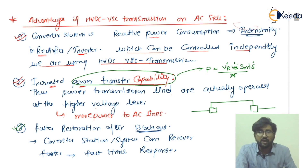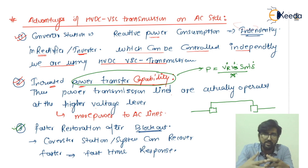The third AC-side advantage is faster restoration after a blackout. If there is a blackout, the converter station system recovery is faster — a faster time response can be seen. These are the advantages of using HVDC VSC transmission on the AC side. I hope you have understood successfully. Thank you, bye bye.